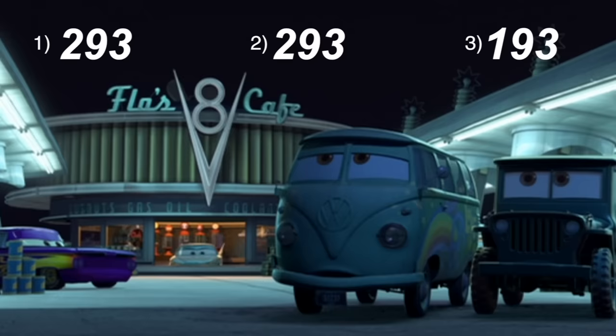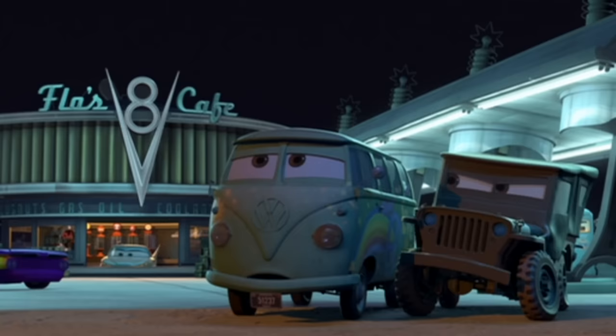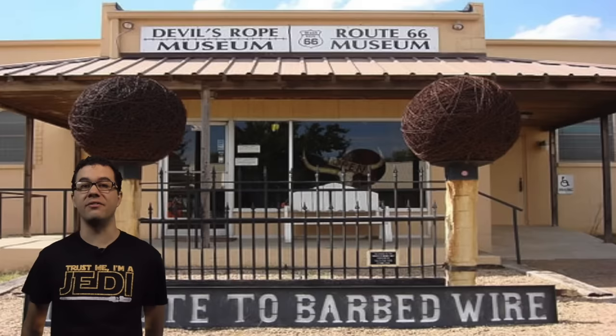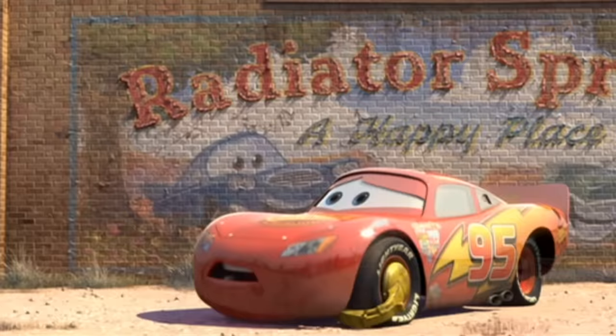Maybe the hippie needs to lay off the organic fuels. Also that barbed wire that Lightning McQueen gets tangled up in while running from Sheriff is an easter egg — the creators visited a place called the Devil's Rope Museum on their Route 66 road trip, which is basically a museum dedicated to barbed wire and its history.